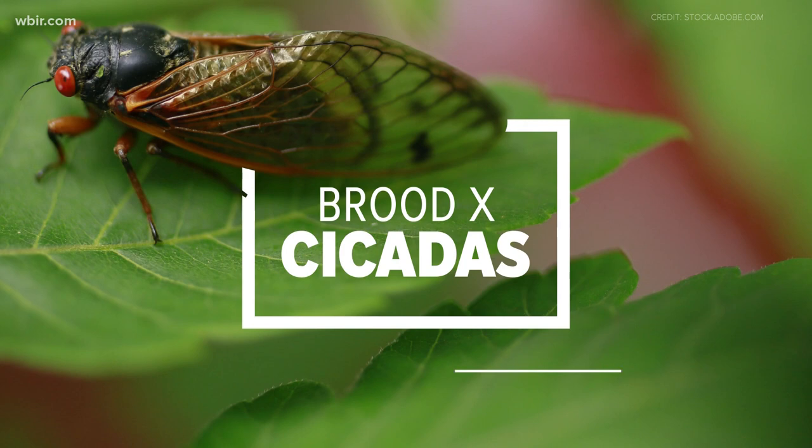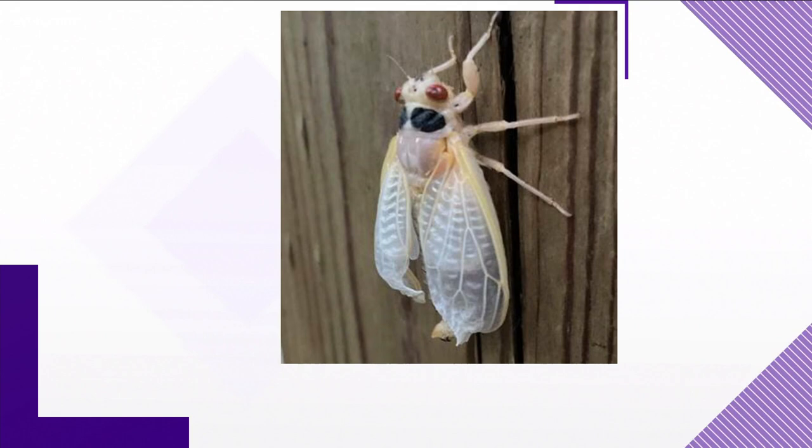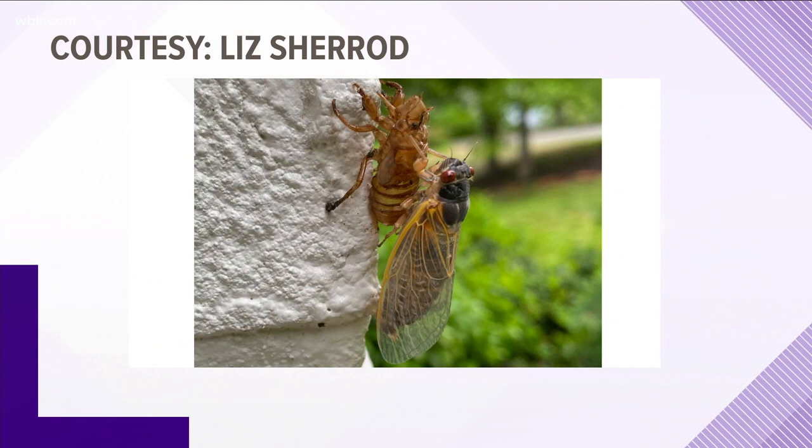The Brood X cicadas are here in East Tennessee. These bugs are starting to crawl out from their 17-year hiding spot underground. Some of you are asking if the bugs in your yard are these special cicadas. One viewer sent us a photo wondering if it is a Brood X cicada even though it's white. We shared it with experts at the University of Tennessee and their answer is yes, it is. Scientists say adult cicadas are soft and white initially but quickly become harder and darker, and many of you are also spotting brown Brood X cicadas.